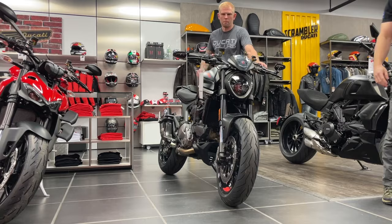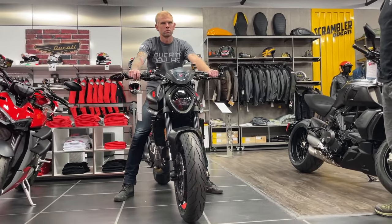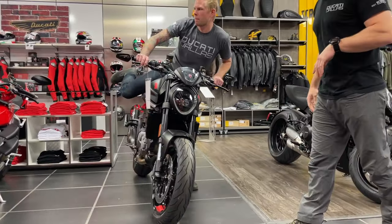Let's see what Colby looks like on the Monster — he definitely would not need any sort of lowering kit or lower seat. That's 33-inch inseam versus my 30 on the Monster. He makes it look easy.